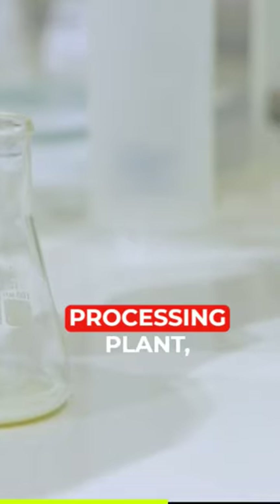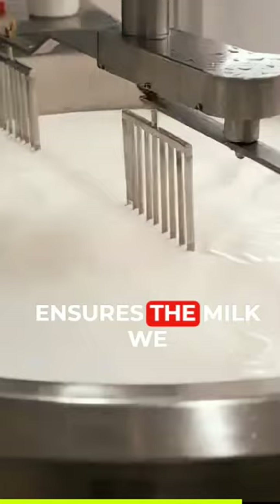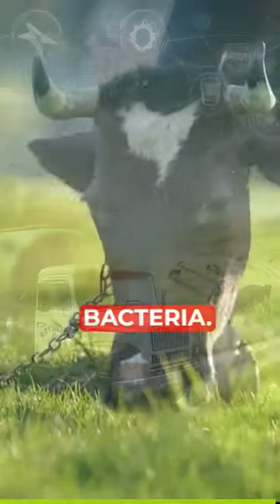Upon arrival at the processing plant, the milk undergoes a series of rigorous treatments. At the processing plant, milk is transformed into the safe and nutritious product we all know. This is a multi-step process that ensures the milk we consume is not only delicious, but also healthy and free from harmful bacteria.